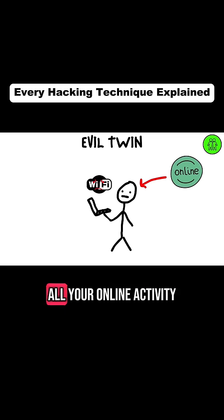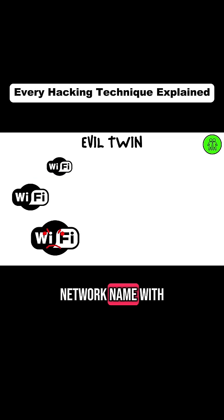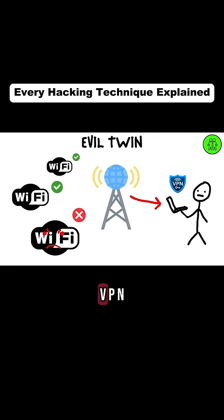Once you're on their network, they can monitor all your online activity, including passwords and sensitive transactions. Always confirm the network name with the provider before connecting and use a VPN for added security.